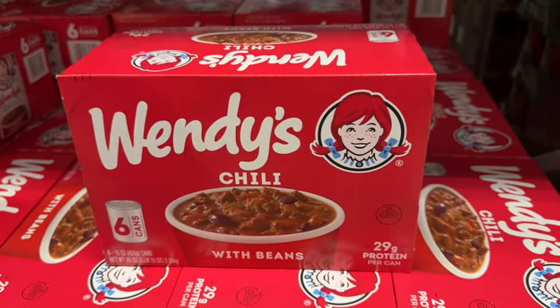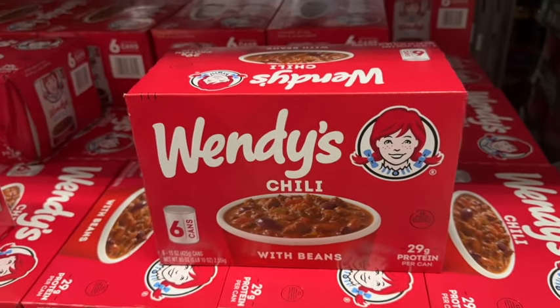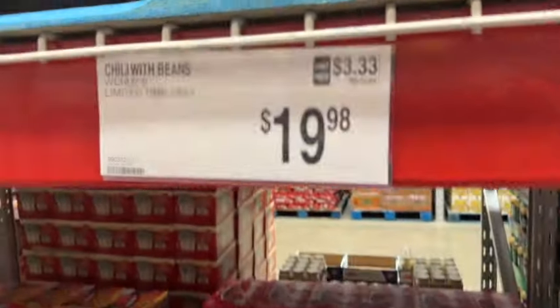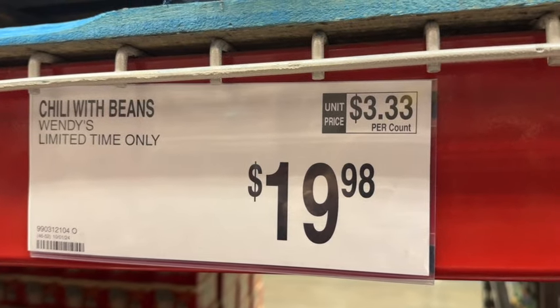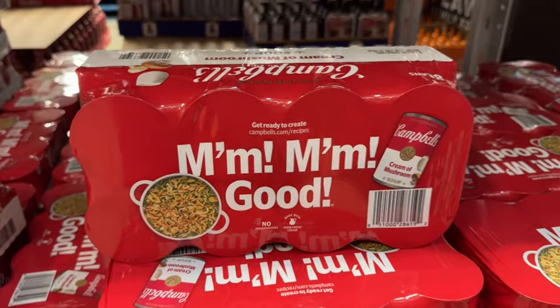Wendy's Chili is back. It comes with 6 15-ounce cans of Wendy's Chili with Beans. 29 grams of protein per can. Limited time only. $19.98.